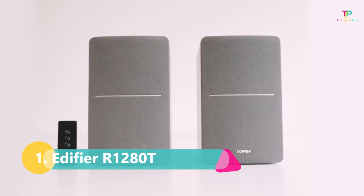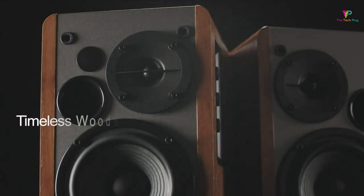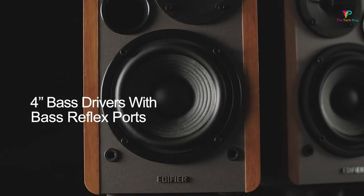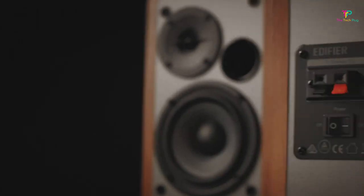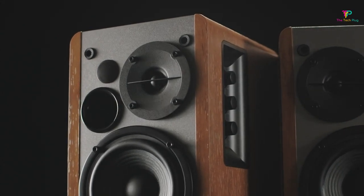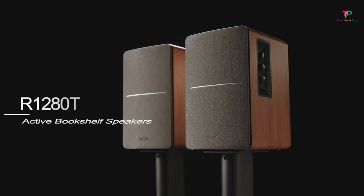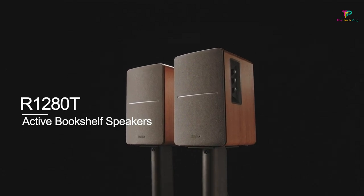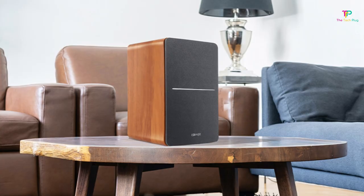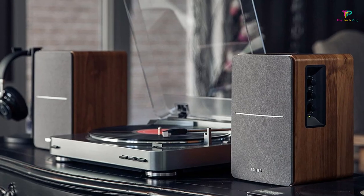Finally, coming in at number 1 is the Edifier R1280T powered speaker. If you're in the market for a high-quality bookshelf speaker that won't break the bank, then this might just be the one for you. The R1280T packs a punch with 45 watts of power, and it has both an AUX and RCA input. It weighs in at 11.9 pounds and measures 5 inches by 9 inches by 7 inches, making it the perfect size for a bookshelf or desktop. The design is sleek and classy, with a subtle wood tone and a light gray grille, and a metallic accent line that runs down the middle, giving it a premium look and feel. At around $100 you won't find a better looking speaker for the price.